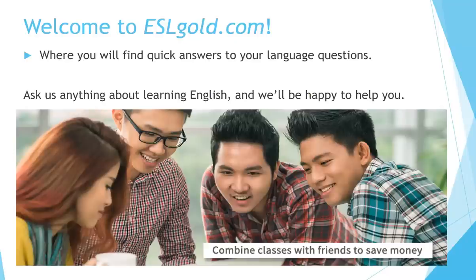Welcome to ESLgoal.com, where you will find quick answers to your language questions. Ask us anything about learning English, and we'll be happy to help you.